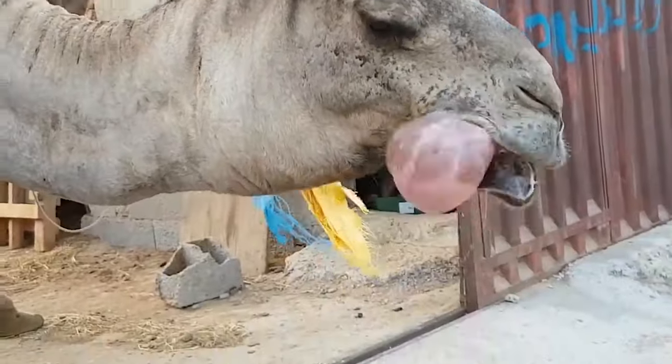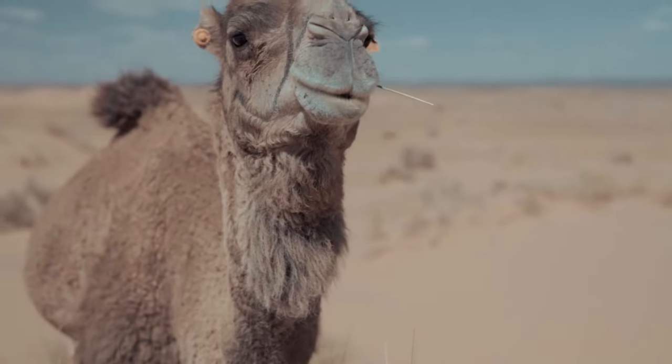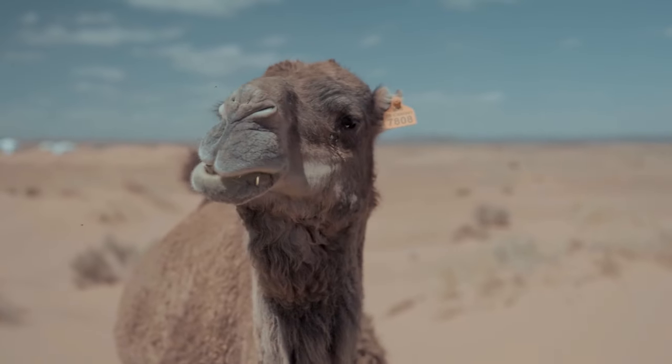In this video, we will discover what this strange-looking behavior of camels is, and other cool facts about these funny creatures.